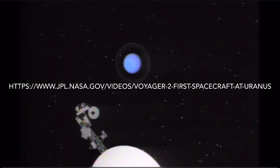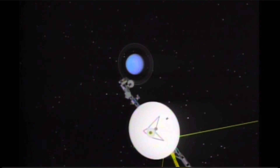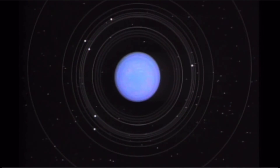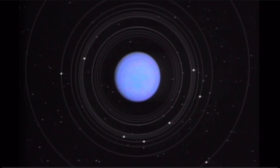The only visit to the planet was done on January 24, 1986, by NASA's Voyager 2. At the time, we had only discovered five moons of the planet, and Voyager discovered ten more, along with two new rings and a magnetic field stronger than Saturn's.